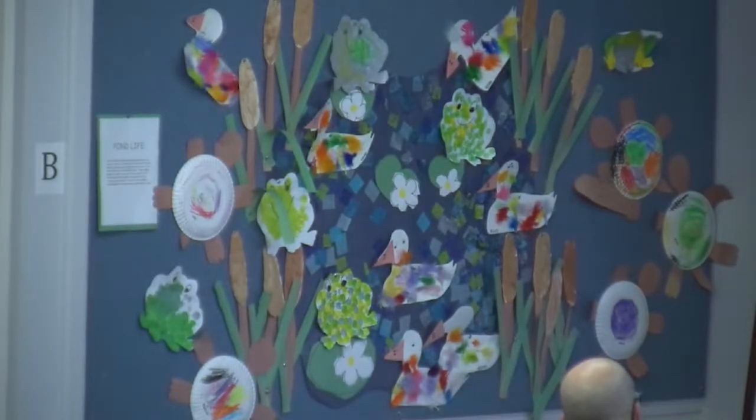Preschool Three learned about pond life this spring with an extensive fiction and nonfiction book collection created by librarians at the Children's Room at the Robbins Library. Children played in a pond in their water table complete with pond creatures and lily pads. They used materials to create their own unique interpretations of flora and fauna around a pond.